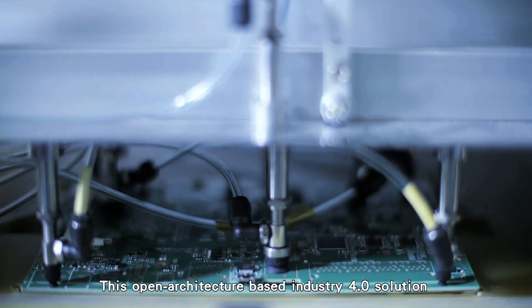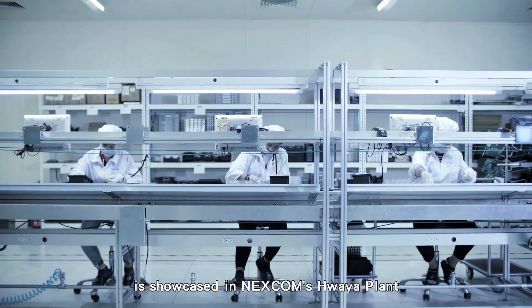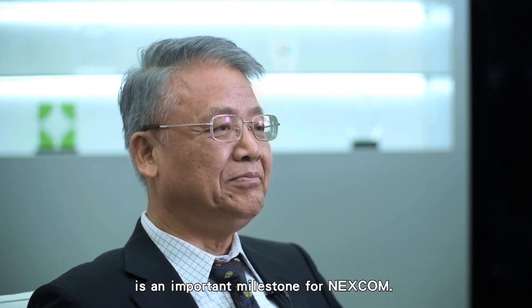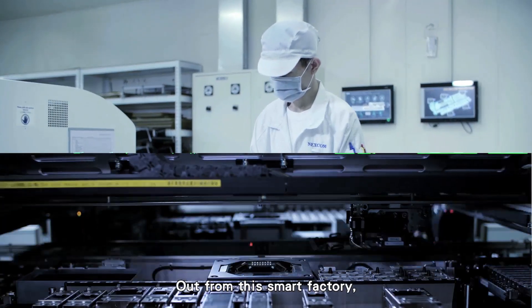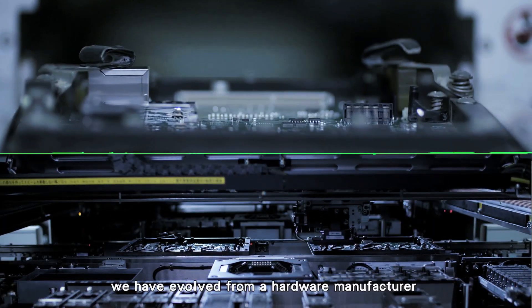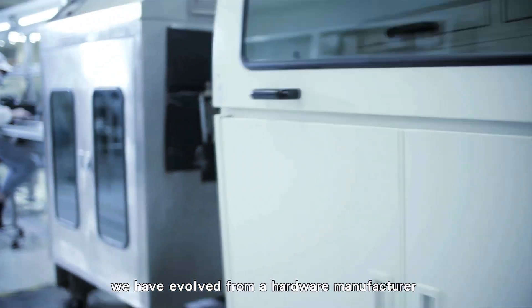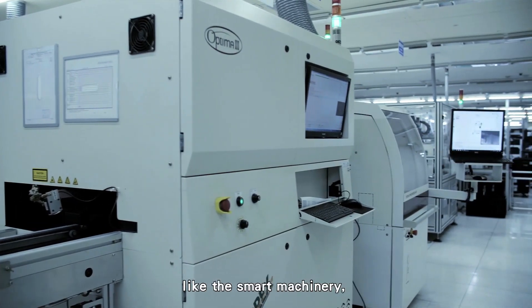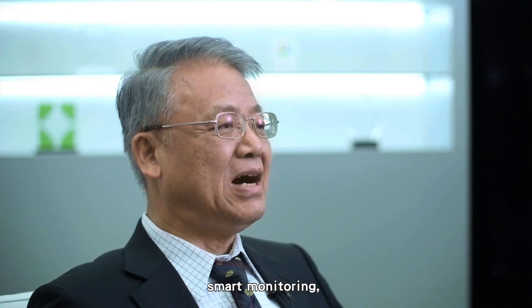This open architecture-based Industry 4.0 solution is showcased in Nexcom's Huaya Plant Enterprise Wallroom. The Huaya Smart Factory is an important milestone for Nexcom. Out from this smart factory, we have evolved from a hardware manufacturer to a versatile smart solutions provider, covering smart machinery, smart monitoring, and smart manufacturing.